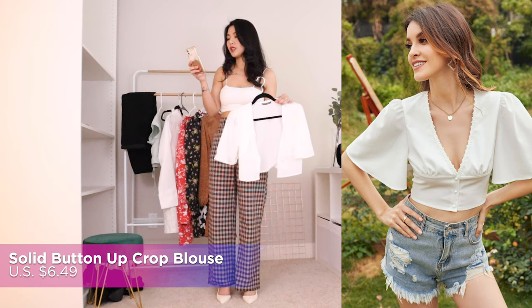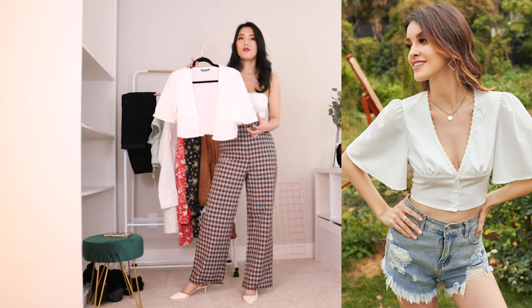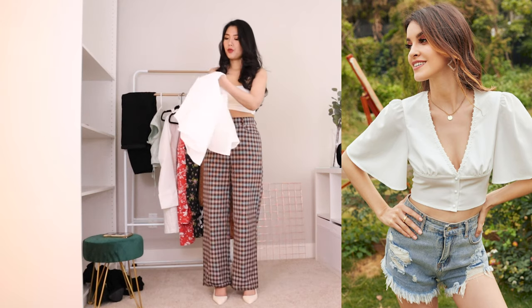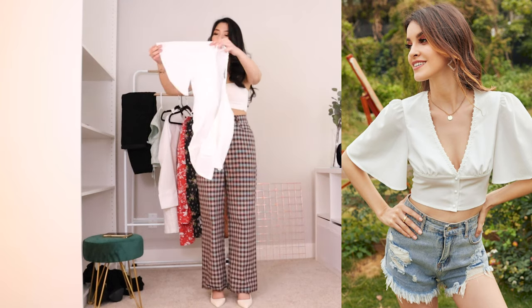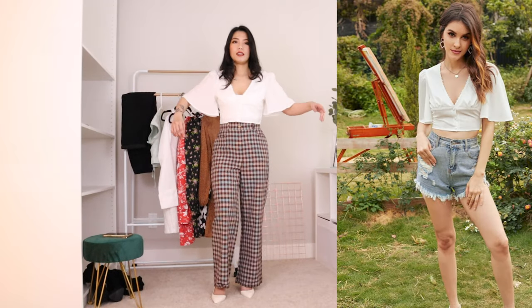This is called Solid Band Up Cropped Blouse. I bought it for $6.49 US dollars — it's so cheap. Because it's so cheap and the style looks so amazing in the photo, I decided to buy it. The fabric is very lightweight and very nice. The sleeves are very pretty and it has little embroidery detail on the collar. I think this top is amazing and very pretty. I thought it was going to be tighter, but it's okay — it's very comfortable. The V-shape collar is a little deep, but I'm wearing a crop top inside so you can't see. If you don't want it to look too revealing, you can wear a crop top inside like I'm doing right now. It's very cute and so pretty.